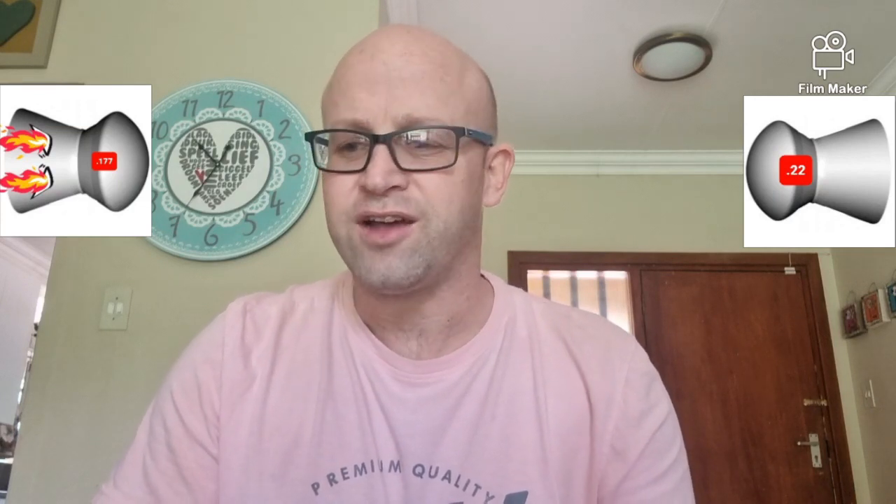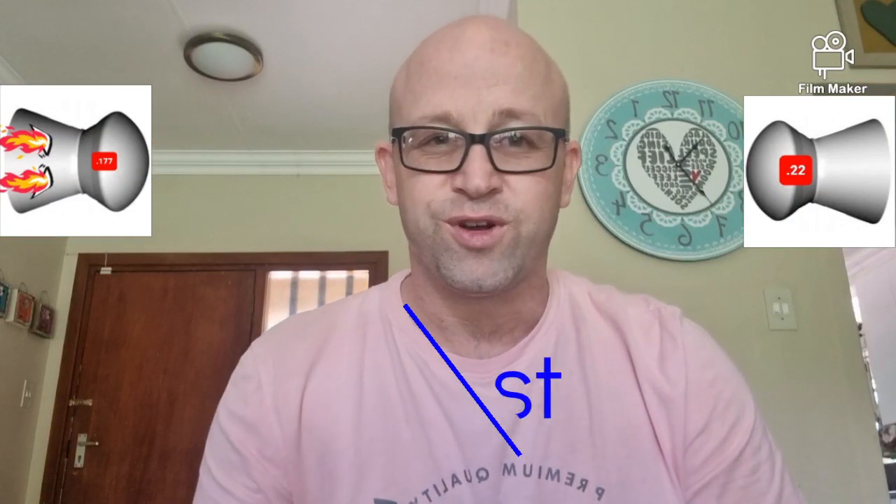.177 was mostly used in the UK market and .22 was mostly used in the US market. Here in South Africa it always used to be majority .177, but these days things have really evened out. Definitely .177 and .22 are now readily available in the majority of gun shops here in South Africa, and I'm sure across the rest of the world as well. So availability — there's no difference in this current day and age.